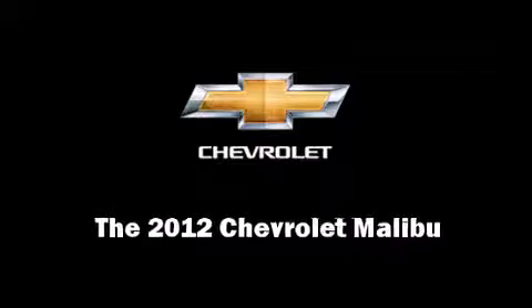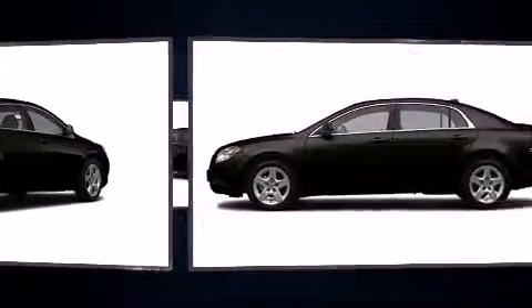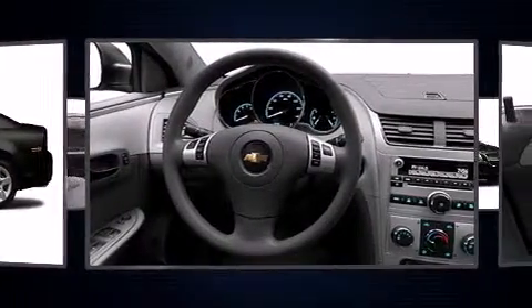Familiarize yourself with the 2012 Chevrolet Malibu. Smooth gear shifts are achieved thanks to the 2.4-liter four-cylinder engine, and for added security, Dynamic Stability Control supplements the drivetrain.